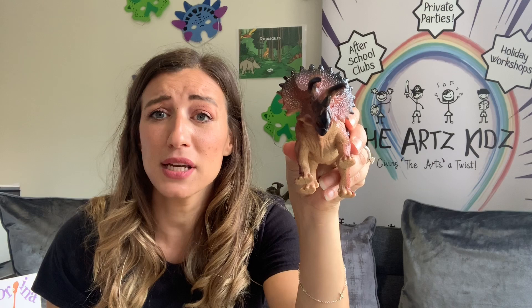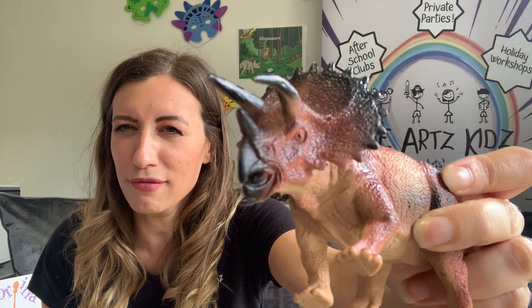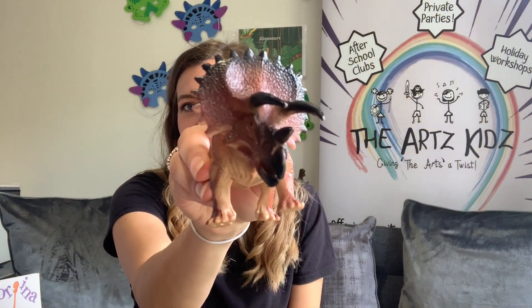Now triceratops — can you say triceratops? He did not like to eat meat. He liked to eat plants and leaves, so he was known as a herbivore. Can you say herbivore? Well done. So here he is, triceratops, and if you can see, he's got three spiky horns there. Can you see that? Three spiky horns, and that was to help him fight off the Tyrannosaurus Rex. He's even got a funny little frill here which makes him look like he's got a bit of a funny haircut. So that's triceratops.